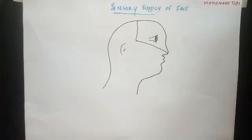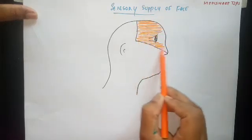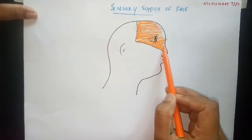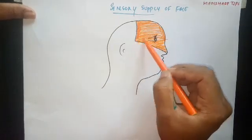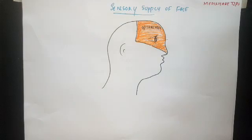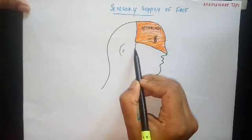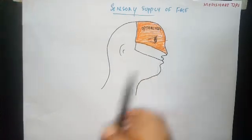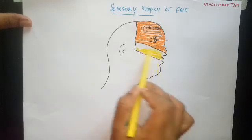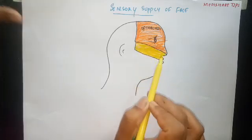This is the region which is supplied by the ophthalmic division of the trigeminal nerve. The region which is supplied by the maxillary division is this area of the face. Sensations from this area will be carried by the maxillary division of the trigeminal nerve.